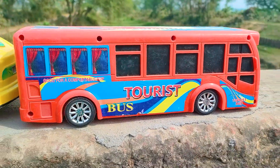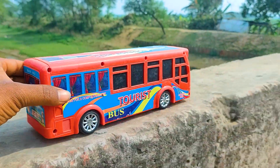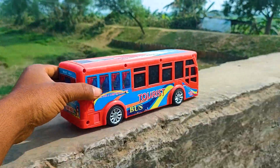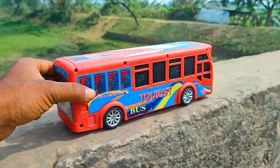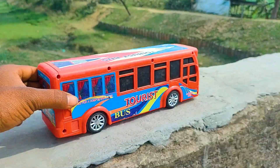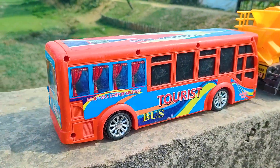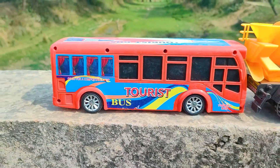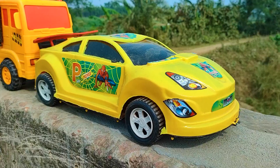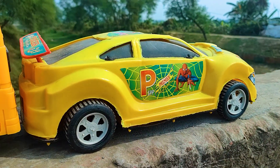And this one is a tourist bus, so I will try this tourist bus now. I parked here this tourist bus — this one is a black, red, and silver color combination. And next one is a high speed Spiderman car, so I will drive this one now.